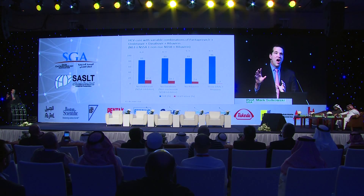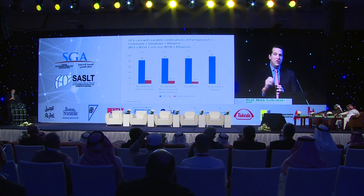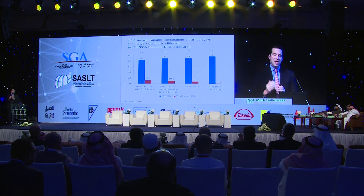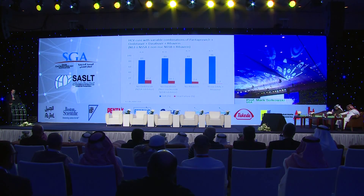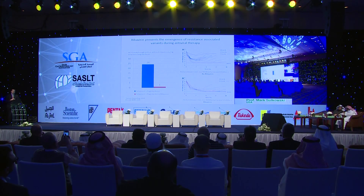Yet in a phase two clinical trial, putting these drugs together — one from each category — a protease like paritaprevir, an NS5A like ombitasvir, the non-nucleoside dasabuvir, and ribavirin — for 12 weeks, 96% of patients achieved SVR or cure. This study also showed the contribution of each drug. If you remove the NS5A inhibitor, 12% of patients relapsed. Remove dasabuvir, which was a relatively weak antiviral, and 10% relapsed. Remove ribavirin, and 7.6% relapsed. So this regimen works best when all drugs are put together.